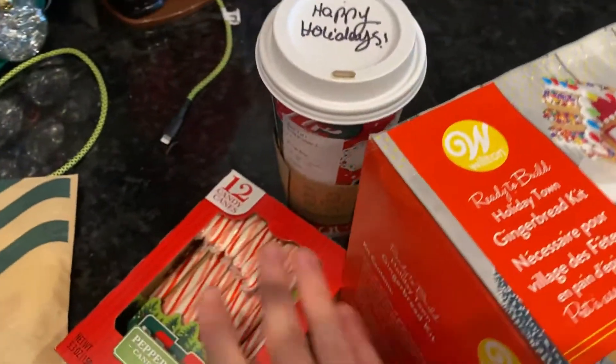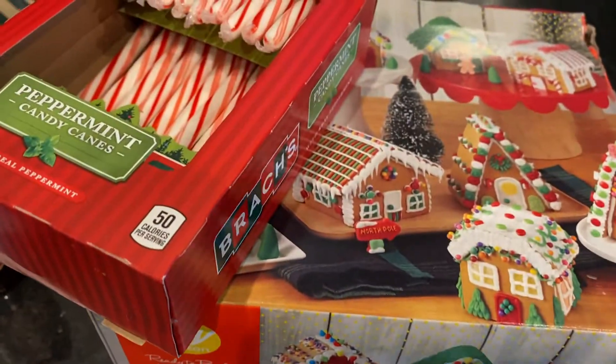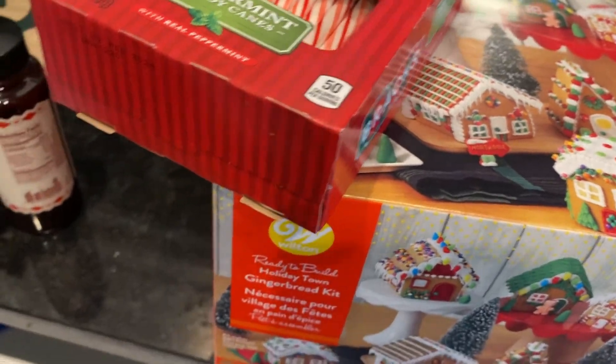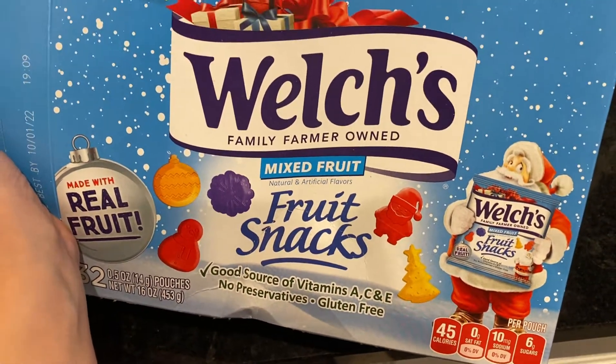So I'm gonna hide these to help the elves out — not anytime soon, I just got them so that way I have them when we're ready. I also got some holiday-shaped fruit snacks.